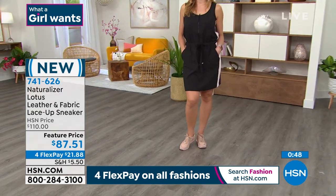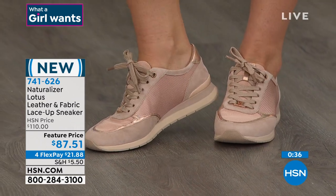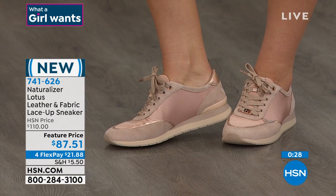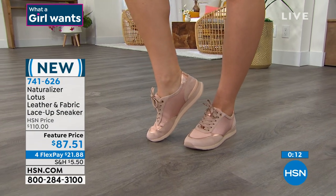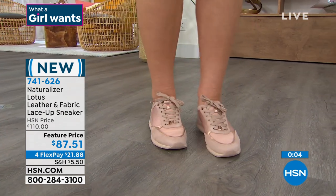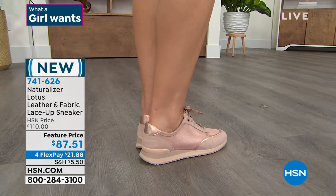I love pairing cute sneakers with a dress or a skirt — these are perfect because they take your outfit and kick it up a notch. The black or white would look great with neutrals. There's a lot of different materials, textures, and patterns, but all in the same color family — not bold and obnoxious, but enough to give visual appeal. These are going to be your go-to sneakers — running errands, chasing kids, going to the grocery store, but you're going to look in style. 741-626 is the item number. Price ends today — $21 and some change on four FlexPay.